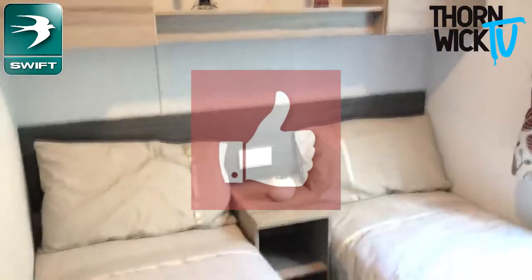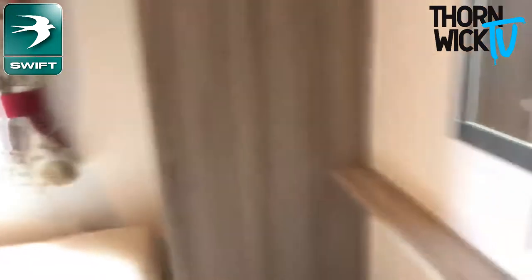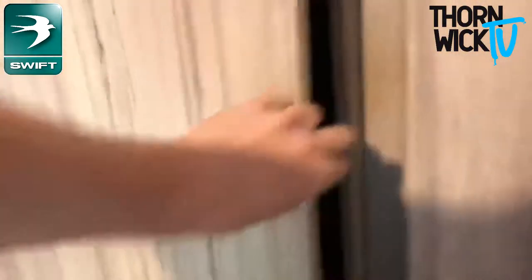The guest bedroom first — you've got two single beds with overhead storage and a cupboard there. You've got a mirror as well. And then you've got a single bed again with storage above, a mirror there, and these fantastic double wardrobes for storage.